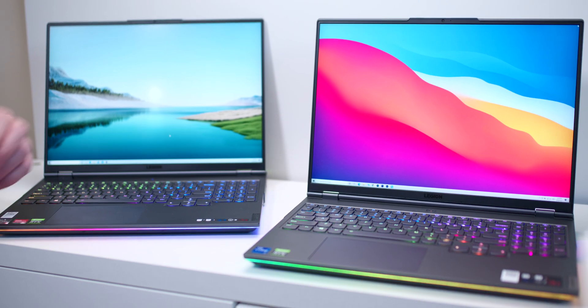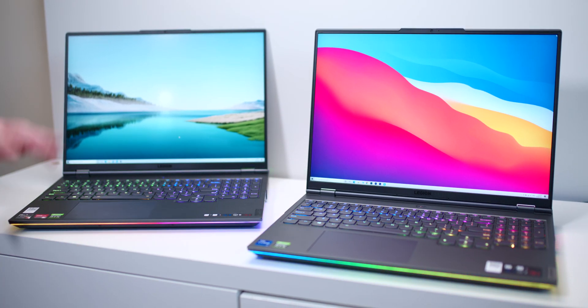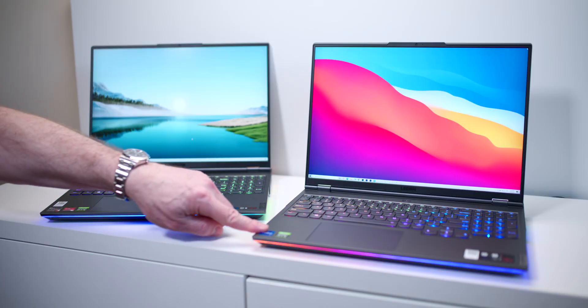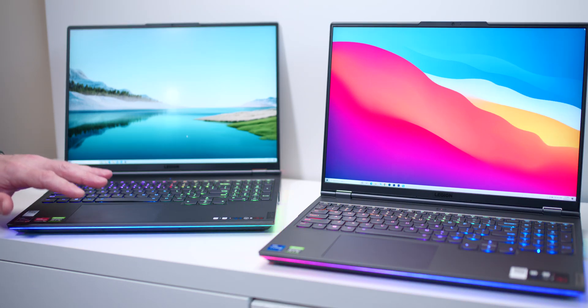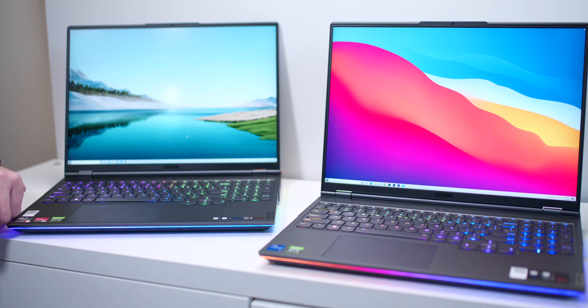Which one should you get - the Legion 7 or the Legion 7i? This is AMD, this is Intel. That's the biggest difference between these two, but there's a whole lot more to it, and I have quite a lot to get to, so let's just crack on and get on with it.